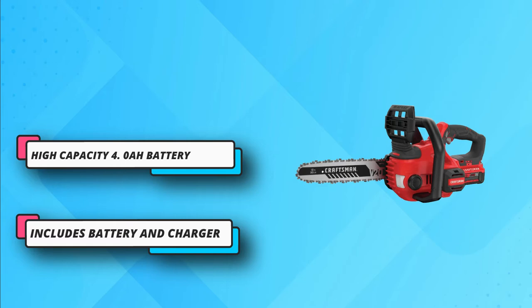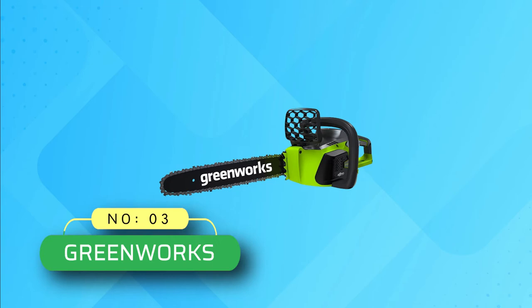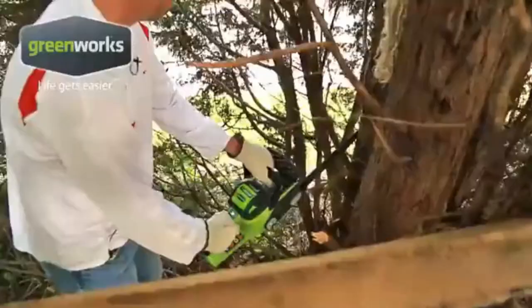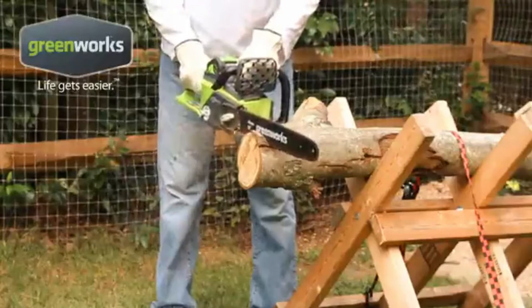This unit also comes with auto oiling along with tool-free tensioning for minimal maintenance. For current price, please check the links in the description box. Number three: Greenworks cordless chainsaw. This electric model is powered by innovative brushless technology.